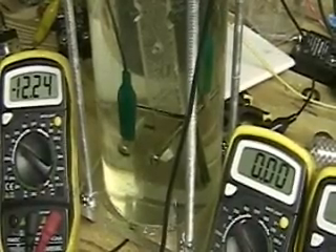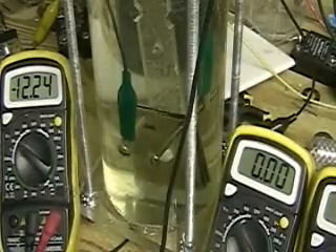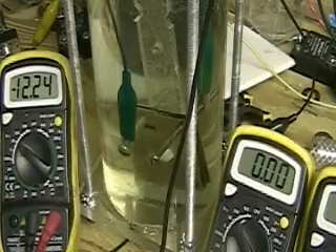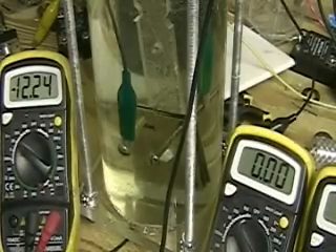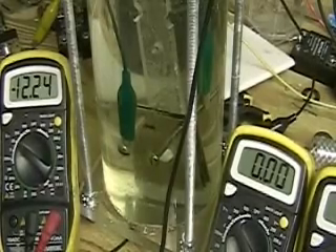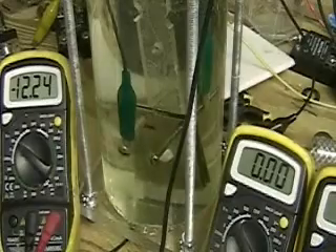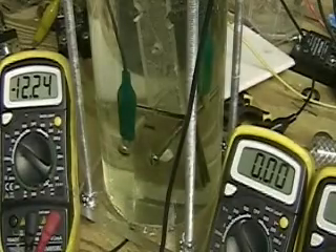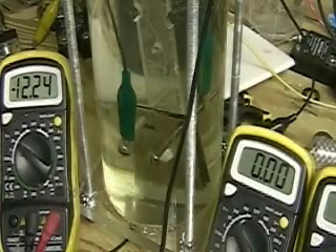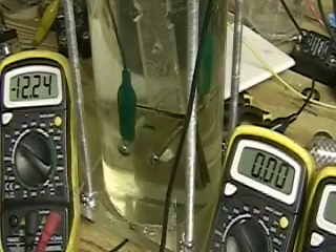What you're about to see is an explosion of hydrogen. On the left is the battery voltage — 12.24. On the right, the meter closest to the tube is going to be the amperage. We're going to keep the camera running for the full nine minutes and let you see what I've discovered.